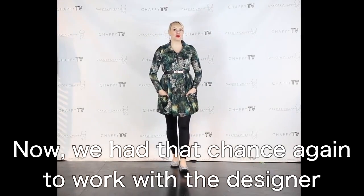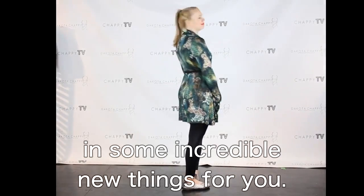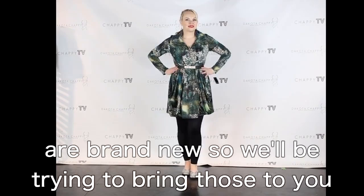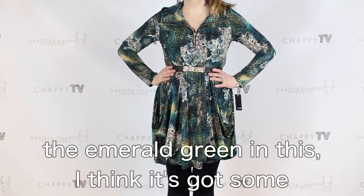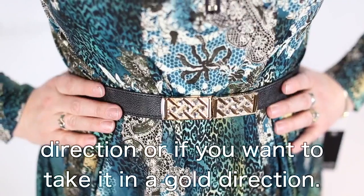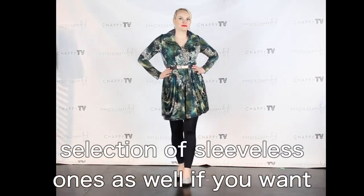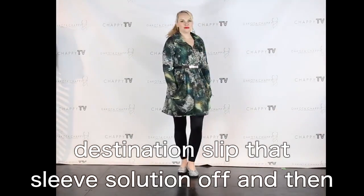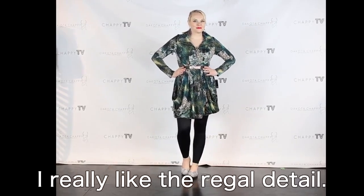We have had the chance again to work with the designer who created the Mansion Mama and we have brought in some incredible new things — some of the prints are repeats, some are brand new. Let's talk about this one because I love the emerald green. It's got some great references if you want to take it in a silver or gold direction. This one has sleeves, and we have a great selection of sleeveless ones as well. You can pop a sleeve solution under there for this kind of weather, and then when you get to your vacation destination, slip that off and you're sleeveless again. Very versatile — I really love the regal detail.